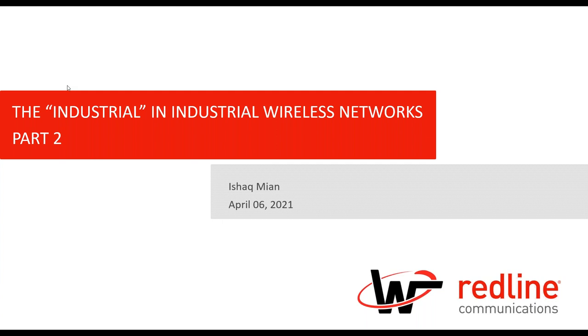If you attended the session two weeks ago, part one covered the background of why we need to understand the difference between wireless networks for commercial and carrier grade environments versus those of industrial environments. This session, we're going to talk about what makes a wireless network industrial grade — the characteristics of the equipment and solutions we deploy in industrial environments.